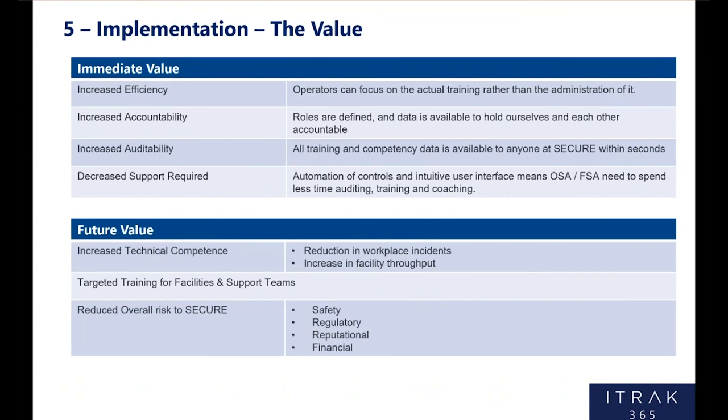The value: we're halfway through our implementation and there's already been some immediate value. Increased efficiency — the old program was very cumbersome to manage from an administrative perspective, so now they have more time to focus on actual training. Increased accountability — roles are defined and the data is available to everyone, so we can hold ourselves and each other accountable. Increased auditability — before we couldn't report on anything; today with the Teams page in training and competency, the operations teams, managers, and general managers all have access to those records and can see how every facility is doing. Decreased support required — automation of controls, standardized task lists, and the permissions implemented mean our staff can spend less time auditing training numbers and more time coaching on how effective the training is.